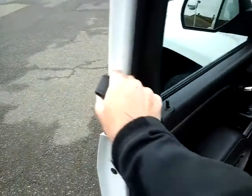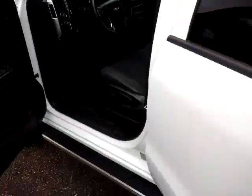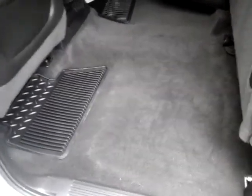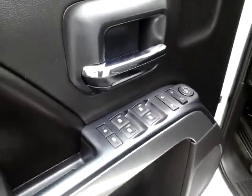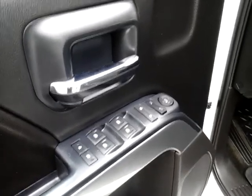Opening up the doors here to give you an idea — it's in really good condition. Got this seat folded up for you so you can see how much room you've got in the back. Inside, you can see power windows, door locks, and power mirrors.